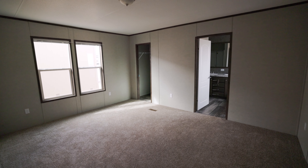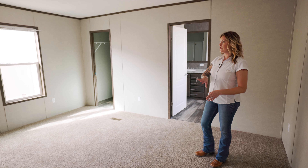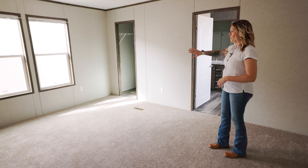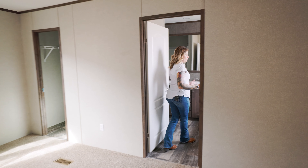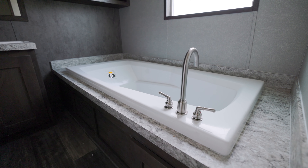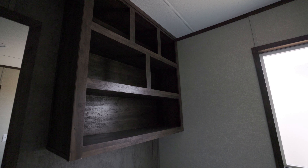So here we are in the master bedroom. It has carpet in here. Every master bedroom in every single wide floor plan is going to have that walk-in closet. And then when you come into the master bathroom, you're going to have a glamour bath — in this industry that means a soaking tub, two sinks in the vanity, and then a separate stand-up shower.